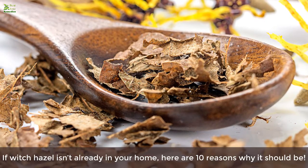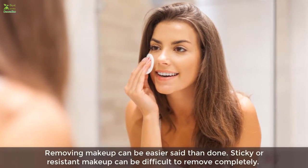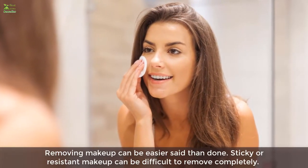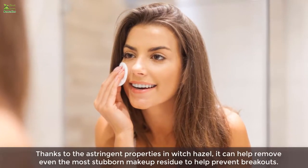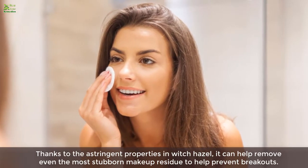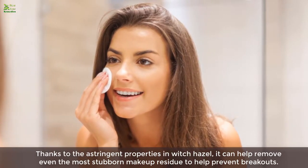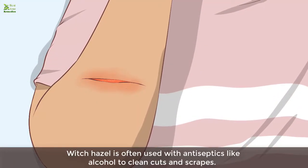One: it removes stubborn makeup. Removing makeup can be easier said than done — sticky or resistant makeup can be difficult to remove completely. Thanks to the astringent properties in witch hazel, it can help remove even the most stubborn makeup residue and help prevent breakouts.